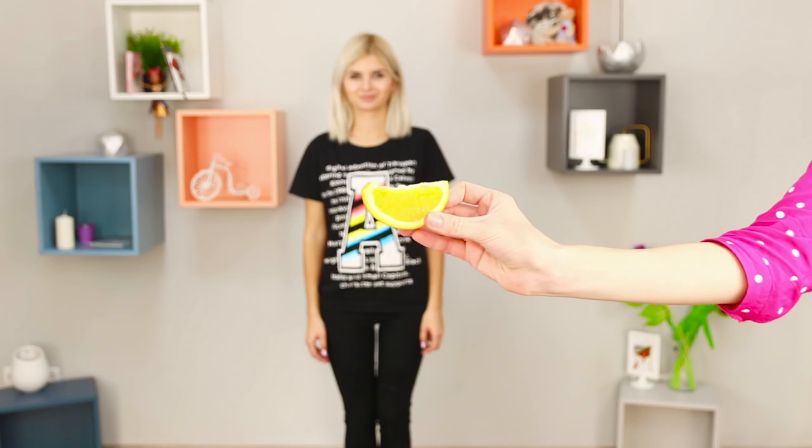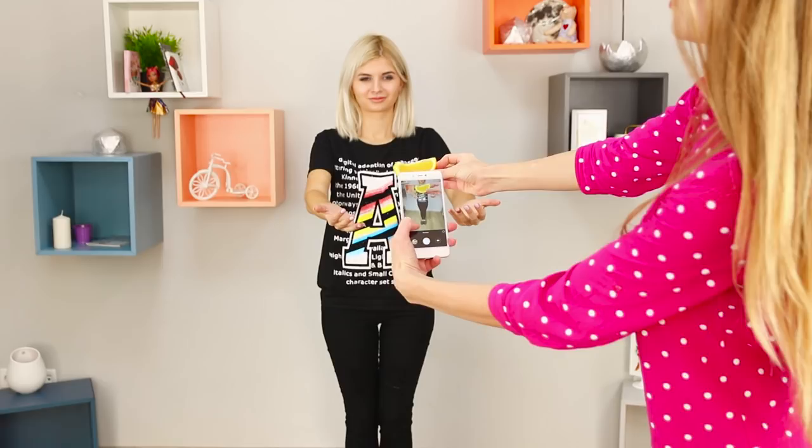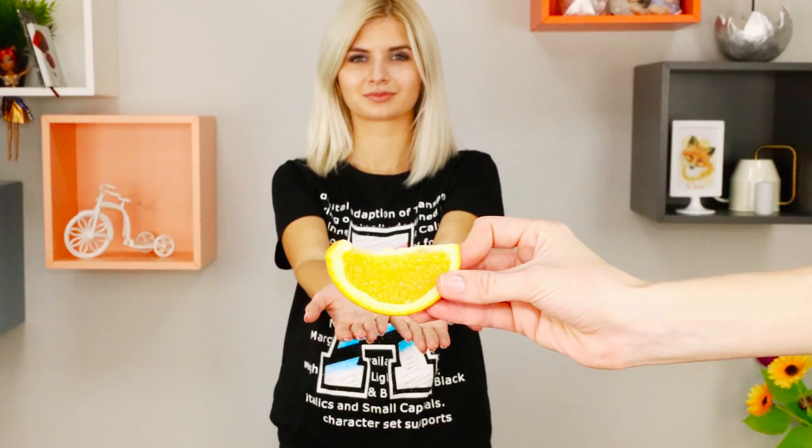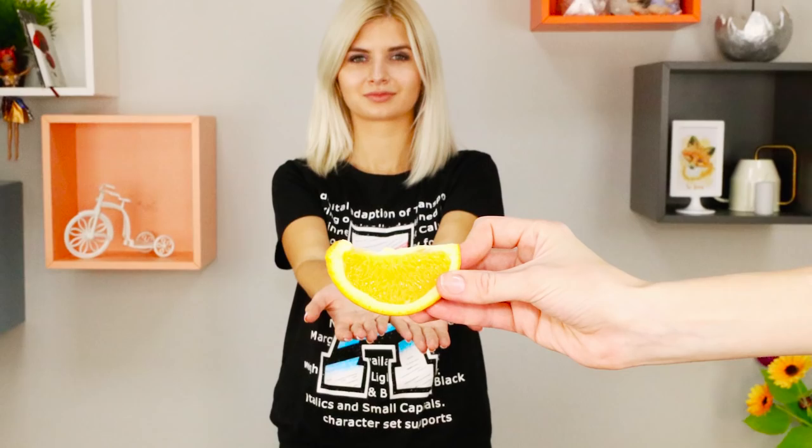For a bright fruit photo, you need a slice of an orange. Ask your friend to stretch her arms forward, but don't give her the orange. Bring the slice closer to the lens so that it looks simply gigantic! The main thing is to build the perspective so that it seems like she's holding the mega orange in both hands. A photo with an orange will turn out super healthy and will earn you a whole bunch of likes!